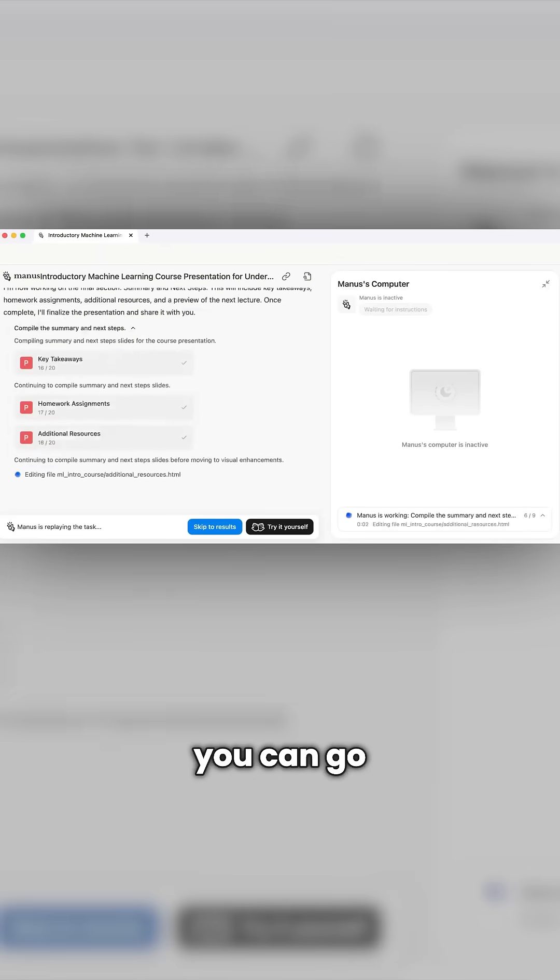And if you want more control, you can go step by step — just explain what each slide should cover, and Mattis puts it all together for you.